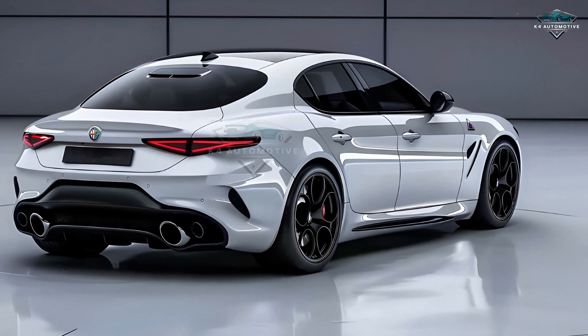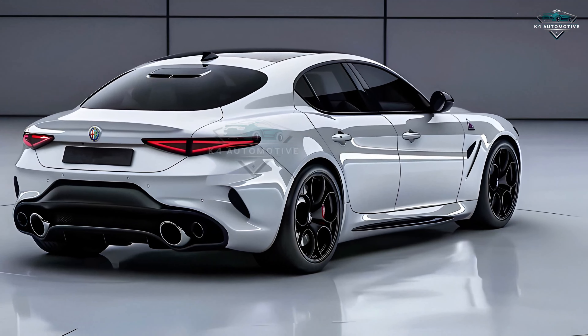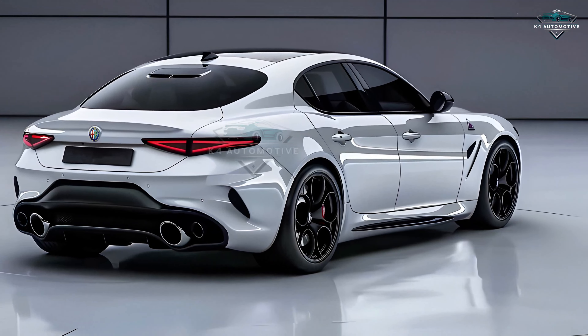The 2025 Alfa Romeo Alfetta is a statement of performance, style, and innovation — rather than only a vehicle. Prepare to redefine your driving experience. Coming shortly. Watch this space for further developments.